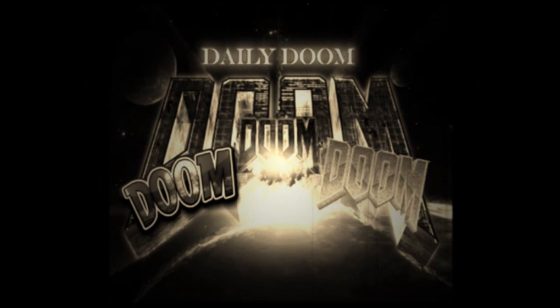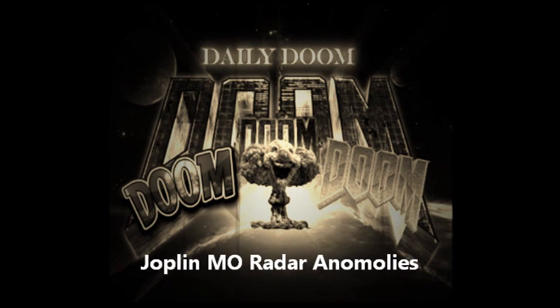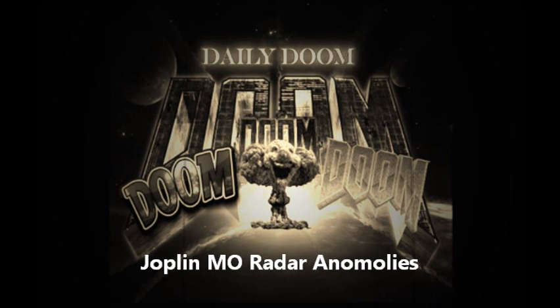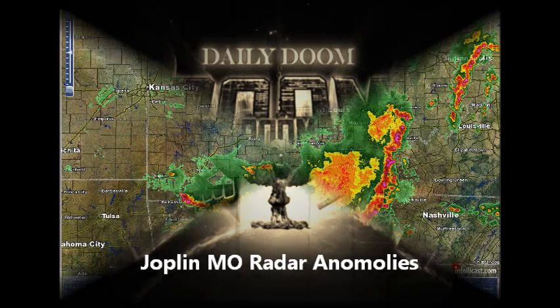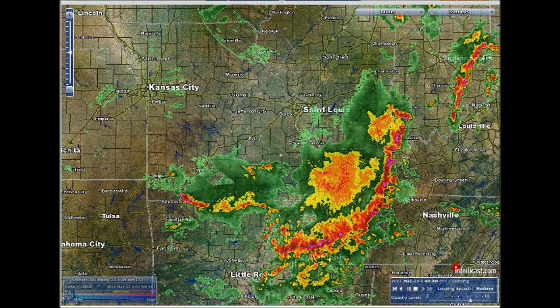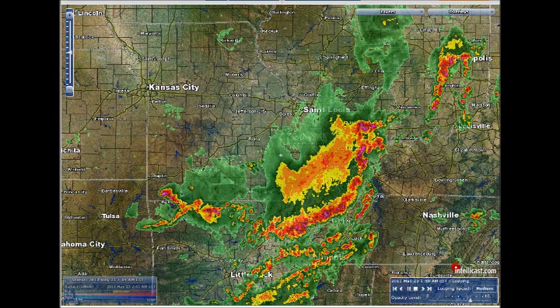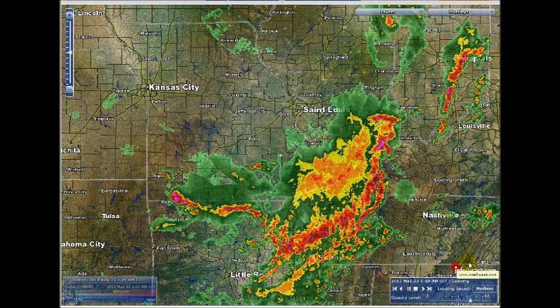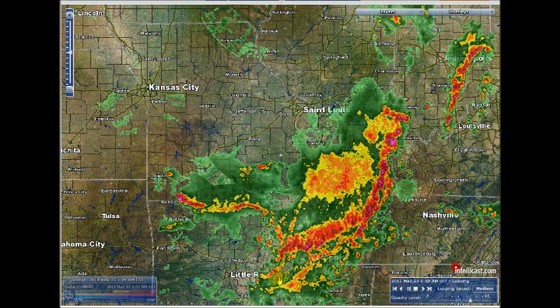Daily Doom. May 23rd, 2011. It is 1:48am and we are here looking at radar of the storm that just hit Joplin.